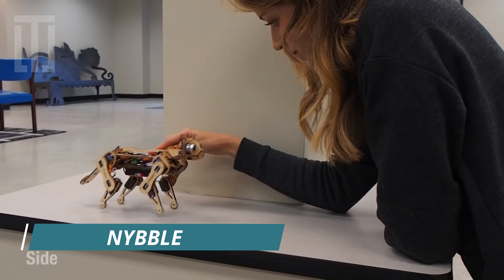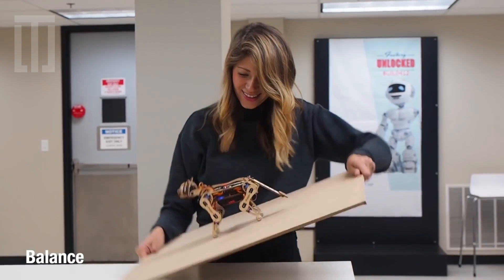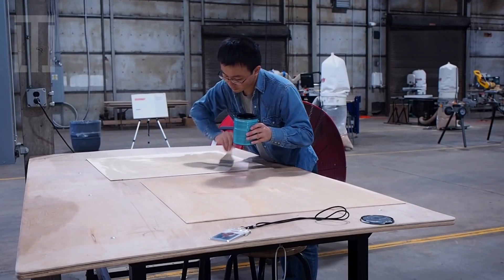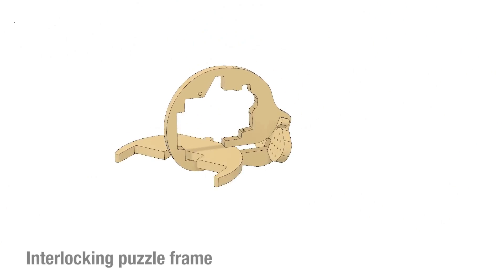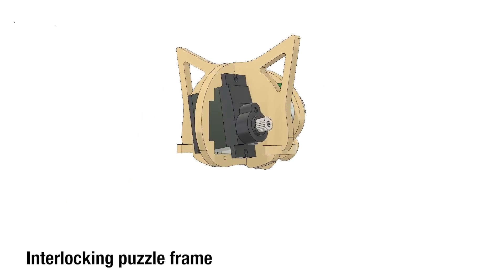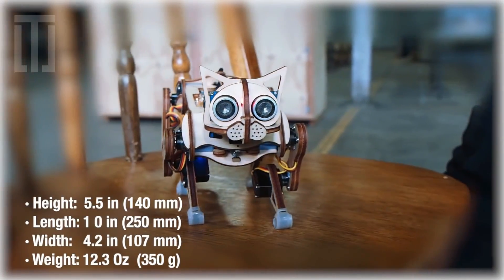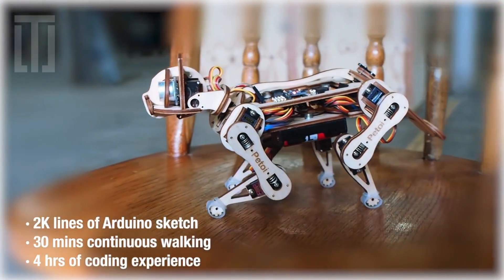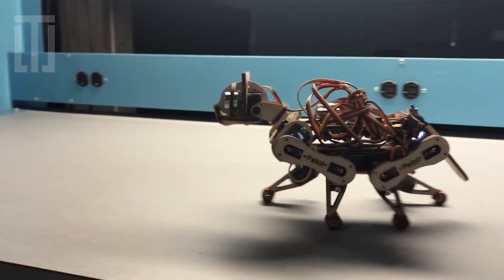Nibal is an open-source, programmable robot cat made for coding and fun, by yourself or with a friend. It's not just an open-source robot cat.